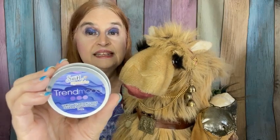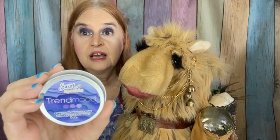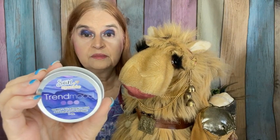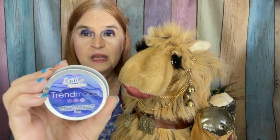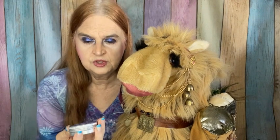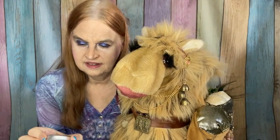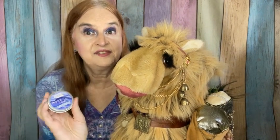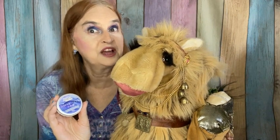This is a makeup brush and makeup sponge cleaner in the shade Marshmallow. It looks like it's maybe a collaboration between TrendMood and Swirl and Sparkle. And it does smell like marshmallow!